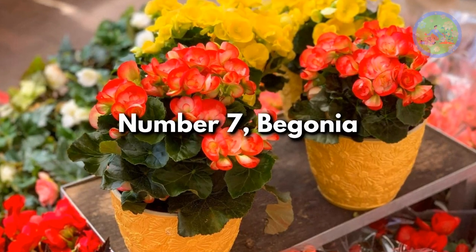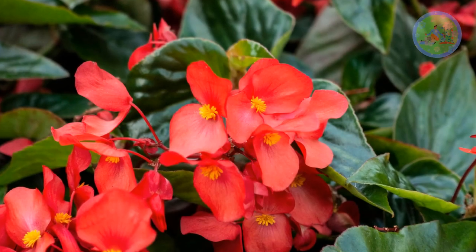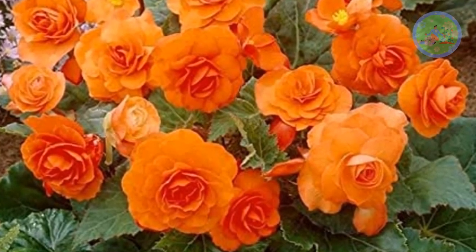Number 7: Begonia. It gives your garden beauty and texture. This long-blooming flower features thick clusters of pink, red, or white blooms that flower non-stop throughout the summer.